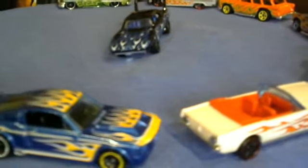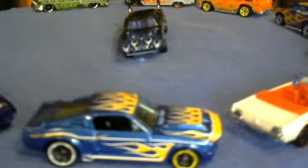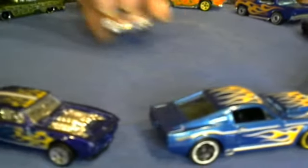The 69 Dodge Coronet Super B — putting him in line. I guess this is the last car.